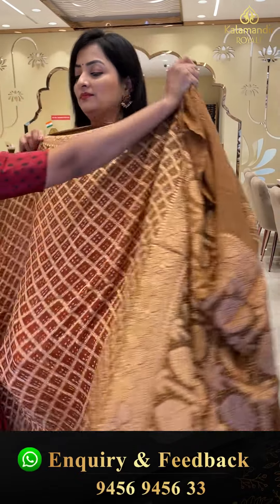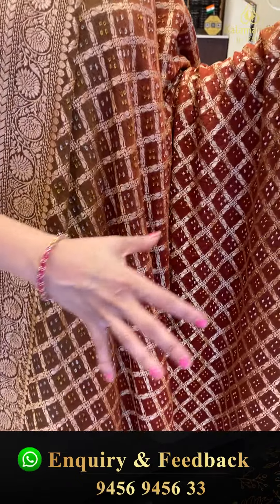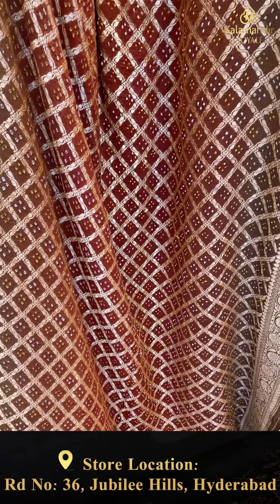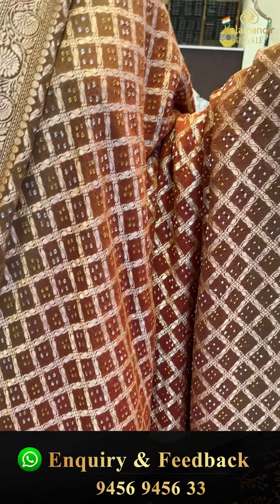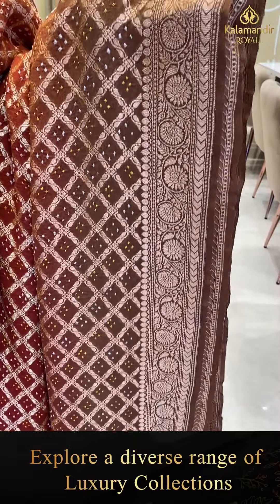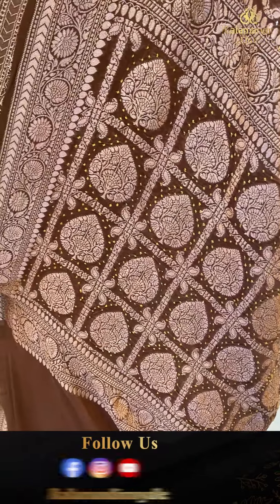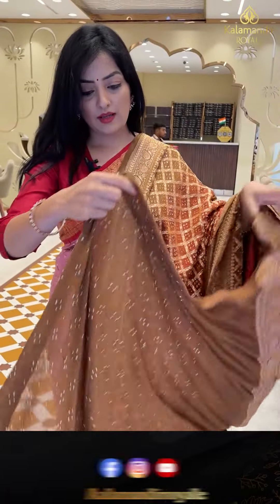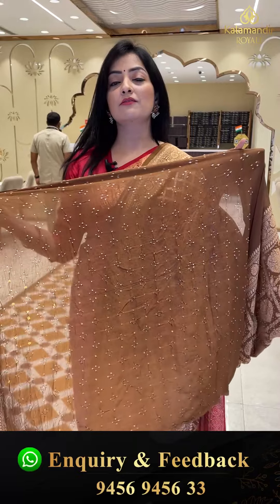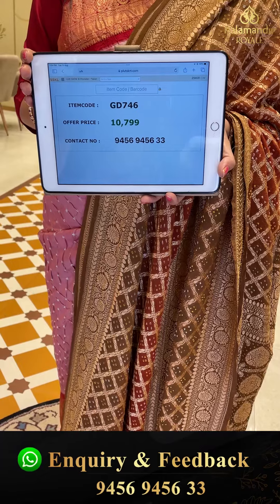Next sari — kadi jajit with dhaantopattu bandhani knots. Cross checks design with bandhani knots in yellow and white color combination. The border features gold zari and floral jhaal. The pallu has checks with bandhani knots and booties. Blouse piece is brown color with self bandhani knots. Sari price details: item code GD746, offer price 10,799 rupees.